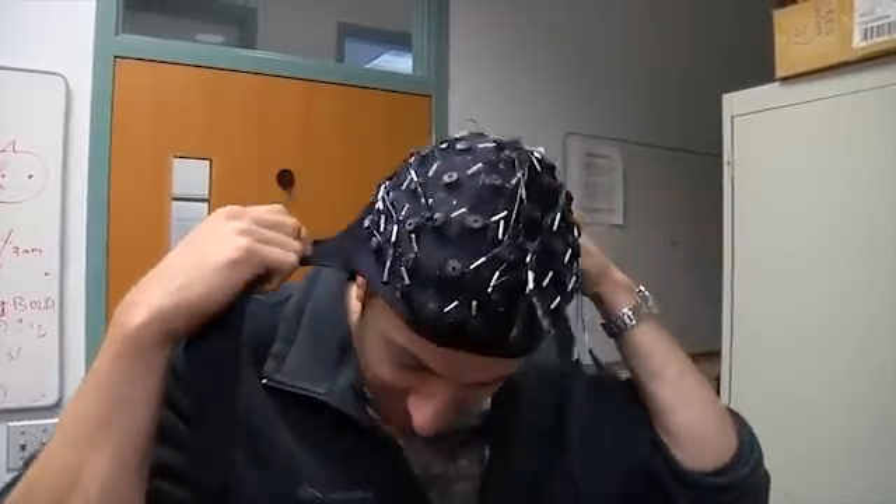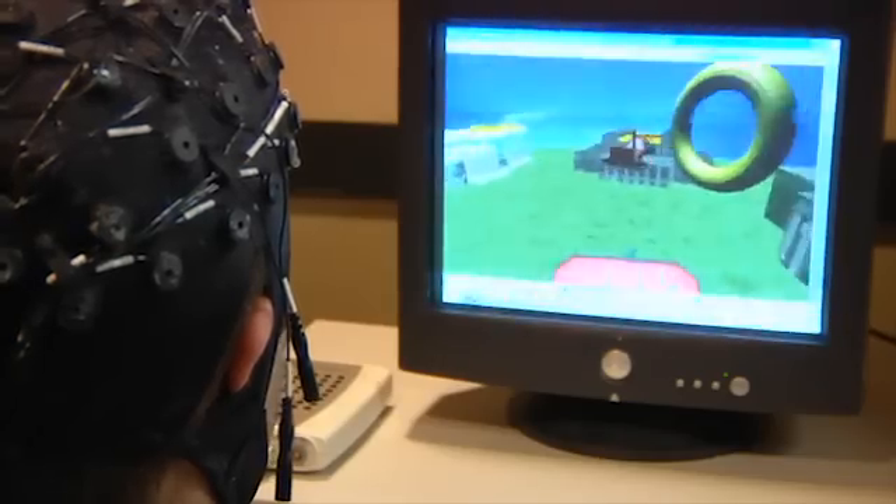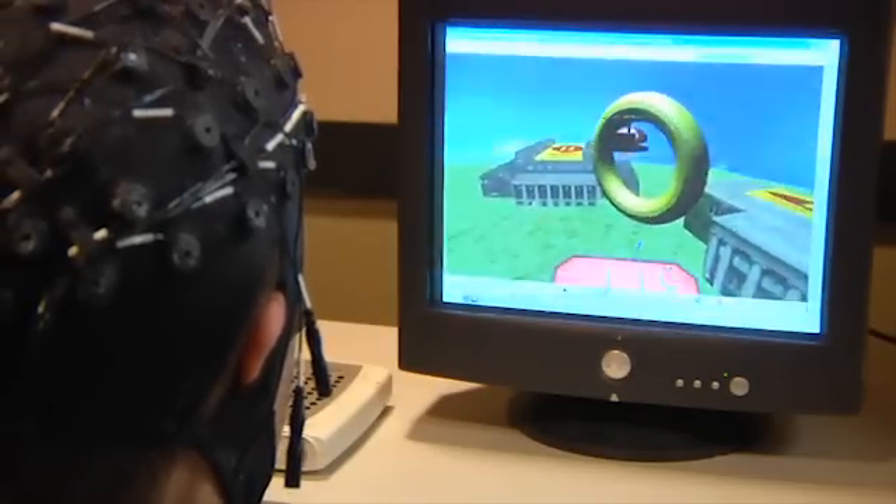Professor He is still testing out the system with college students. Before maneuvering the quadcopter for real, they train for 10 to 20 hours using a virtual aircraft flying over a computer-generated campus.